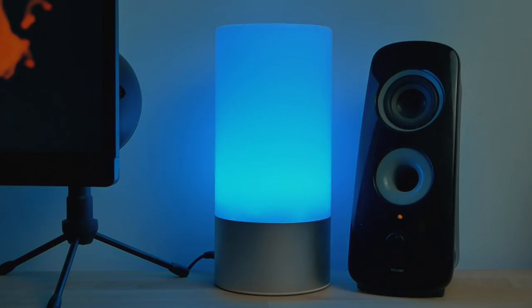Next I have this Elgato Key Light RGB light, which is one of my favorite lights ever. It's a basic light but you can change the color, and you can also use it as a regular yellow light with three different brightness settings for how strong you want it to be.